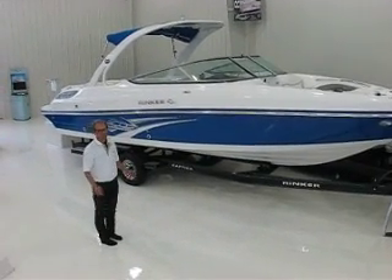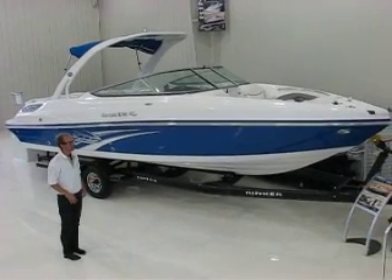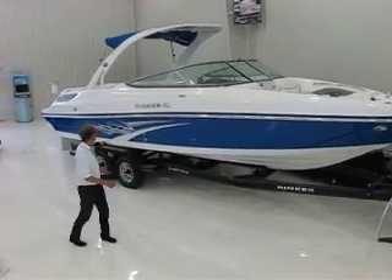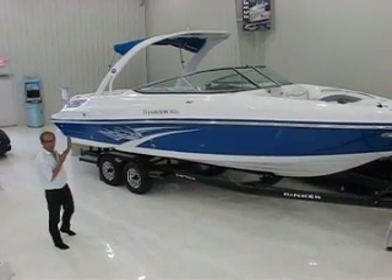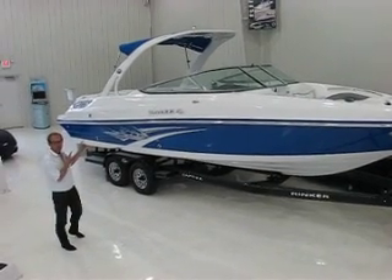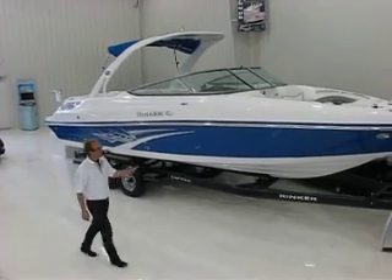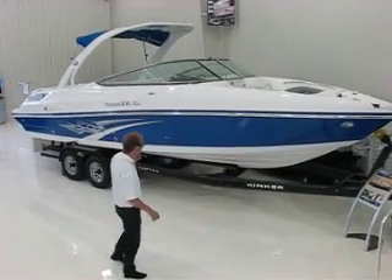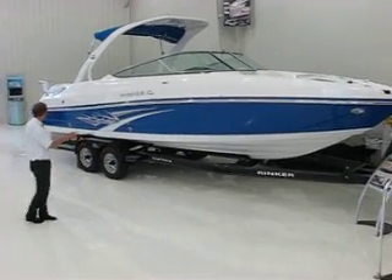I don't even know where to start with this boat. It is loaded to the T — it's one of the largest, smoothest riding open boats on the market today. It's a 276 Rinker Captiva. We ordered this boat with a sport arch; you can actually tow the wakeboard, tube, ski off the top of that arch. We have docking lights, we have satellite radio, and it comes standard and complete with a trailer as well.